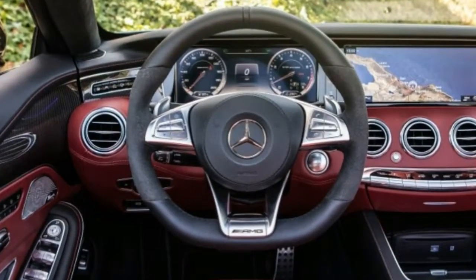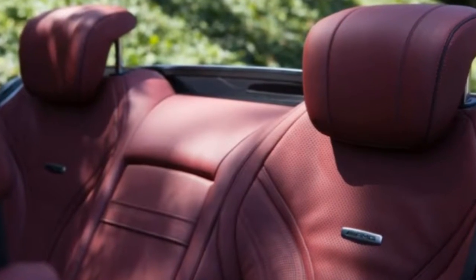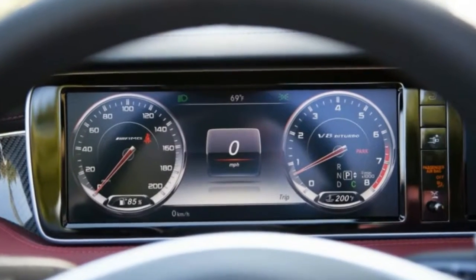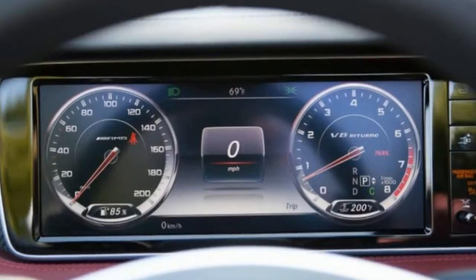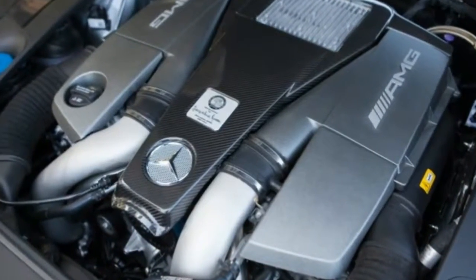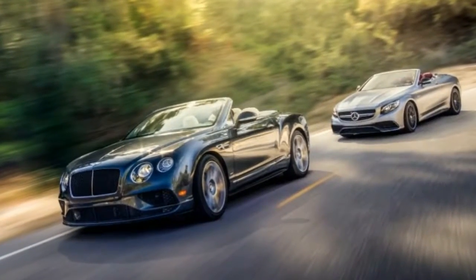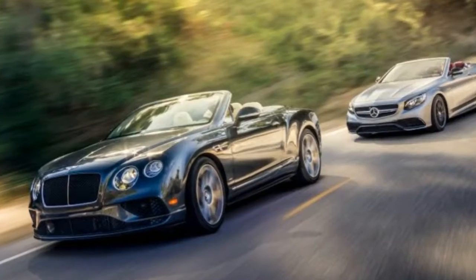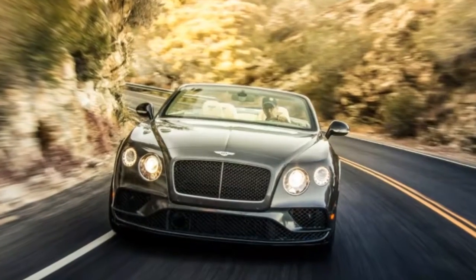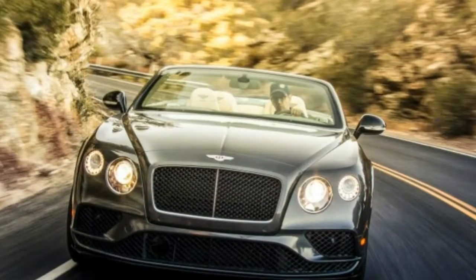Constant updates have kept the now 12-year-old Continental as relevant as any car costing more than $200,000 can credibly be. Admittedly, when conducting a comparison of cars this ludicrously expensive, logic is trumped by baser stuff. Cadillac certainly wasn't thinking logically when it built its 8.2-litre V8.